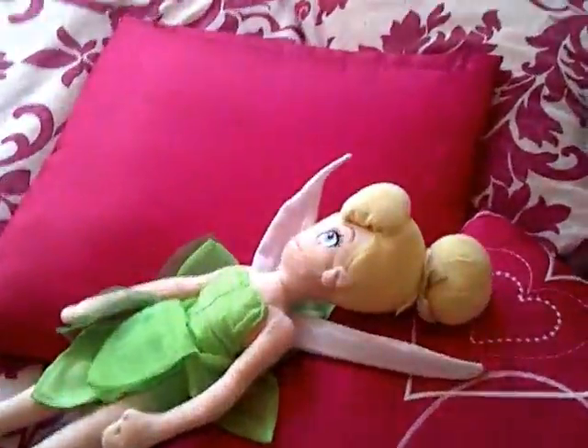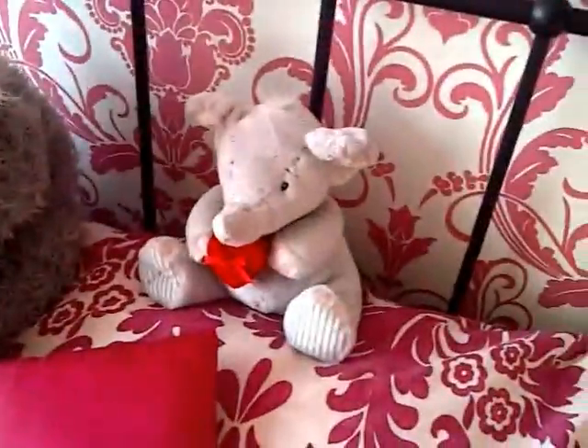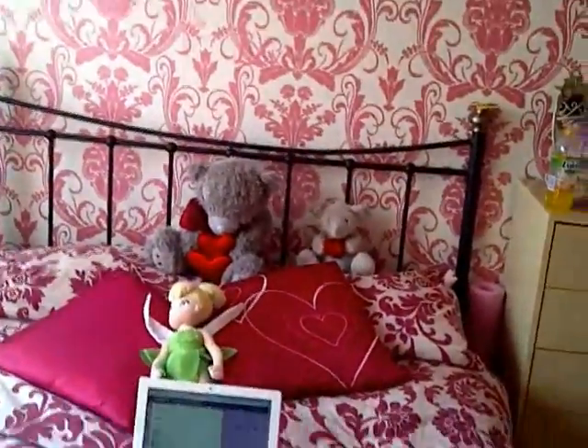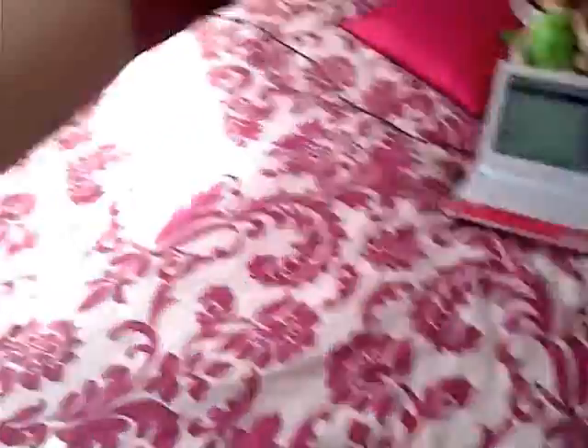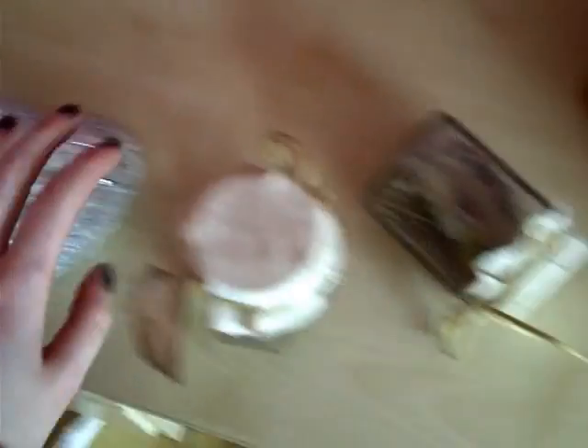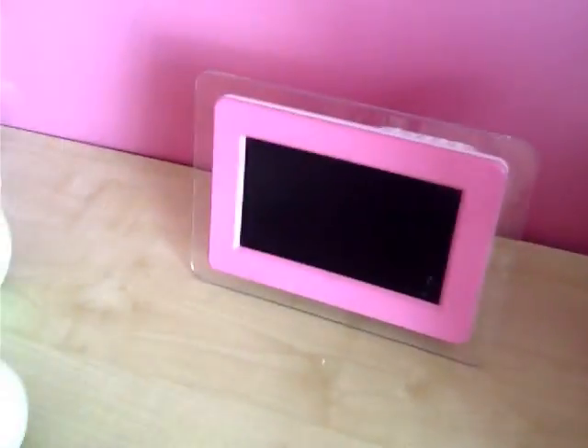This is my bed. Tinkerbell, Me To You Bear, and another bear there. This bed cover was from Asda actually, and it just goes quite well with my wallpaper, so that's why I got that. Over here, just ornaments. This was from The Range again, and my boyfriend's mum gave me these. I've got these little fairies. That is my digital photo frame — it was turned on last time but it's not this time.